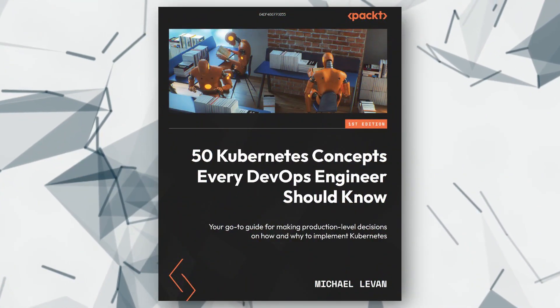Take a look at these amazing prizes we are giving away, all about Kubernetes. One lucky winner will grab a hard copy of the book '50 Kubernetes Concepts Every DevOps Engineer Should Know,' and two others will score ebook copies of the same. If you are into DevOps and Kubernetes, you definitely want these valuable resources in your toolkit.